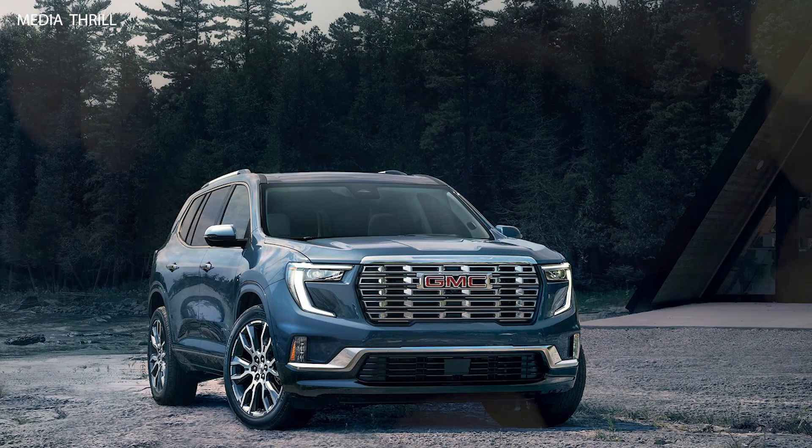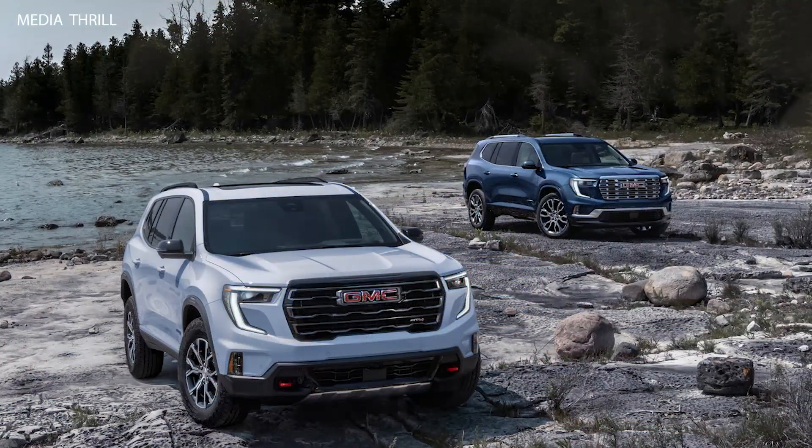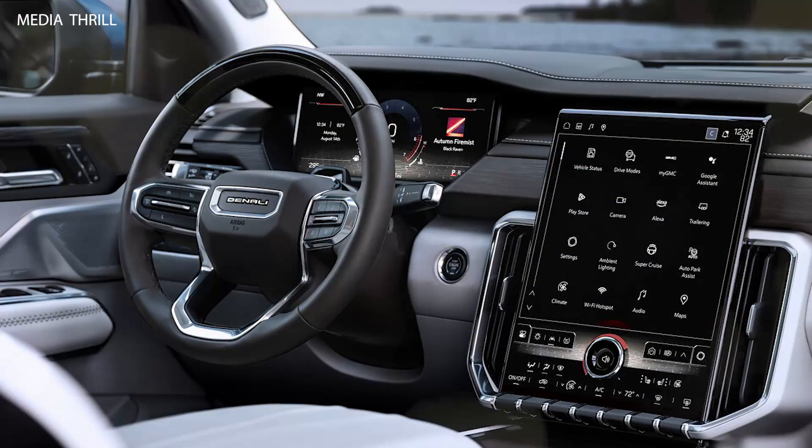Front-Wheel Drive or All-Wheel Drive: Depending on the trim level and configuration, the Acadia can be equipped with either front-wheel drive or all-wheel drive, providing traction and stability in various driving conditions.